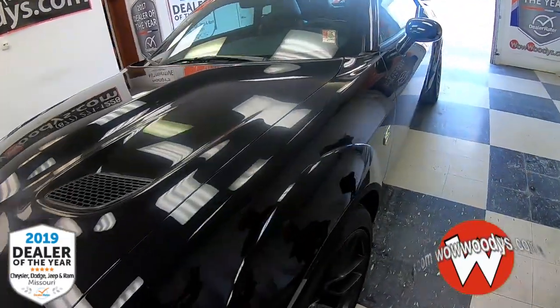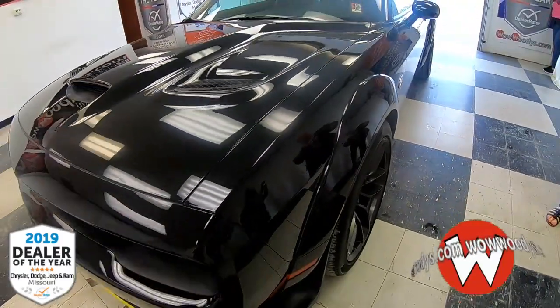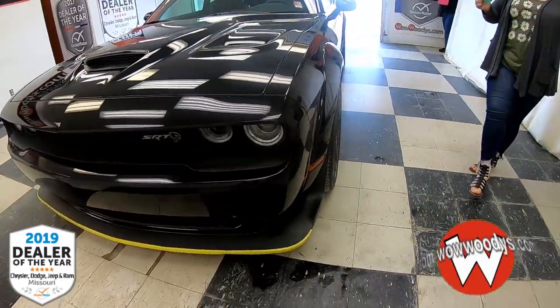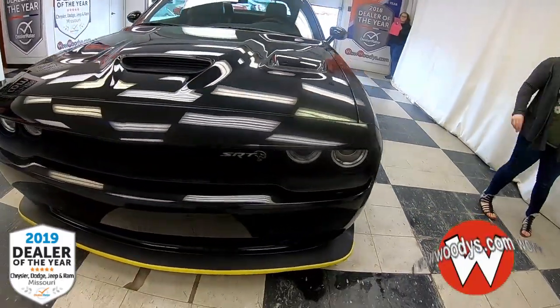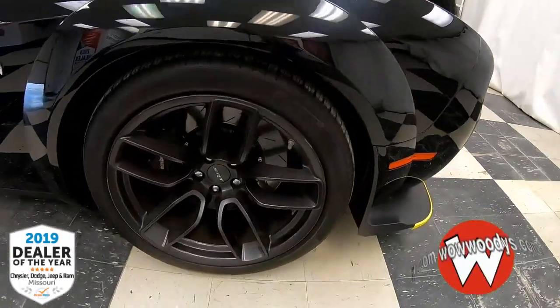A fun fact about this wide body — it's not just a wide body. It comes with those fender flares, but you also have those 20-inch alloy devil's alloy wheels. And that's something that you can only get with the wide body kit, so something nice to have.